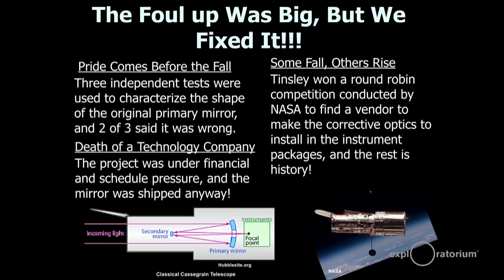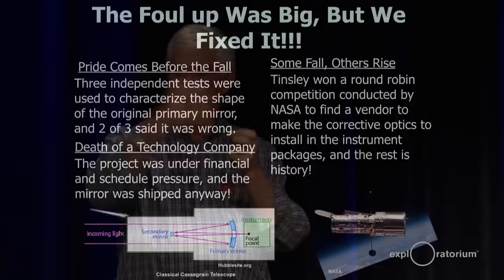They launched it, the cap comes off, the sun shield opens, they get this very fuzzy image and all hell breaks loose. That's where Tinsley got involved a lot with NASA back in the late 1980s and into the 1990s. NASA ran a round-robin competition, went to all these different companies, and said: can you make these corrector optics — these null optics that will fix the eyesight basically on the backside of the thing? We won that competition, and that's how we got involved with the Hubble.